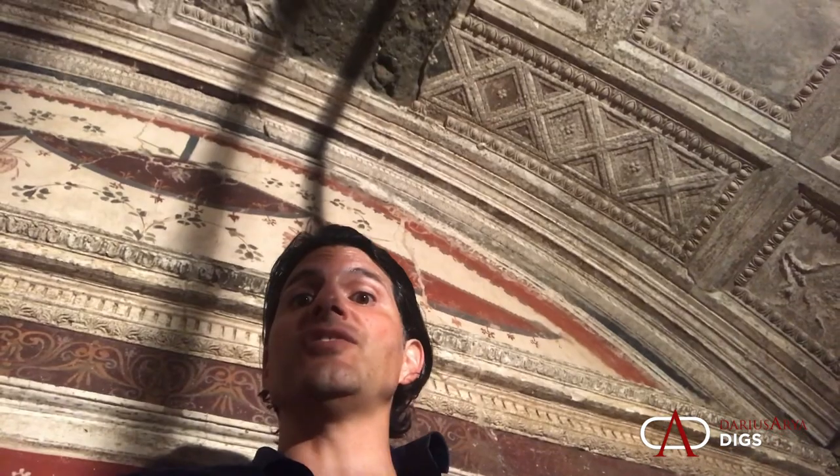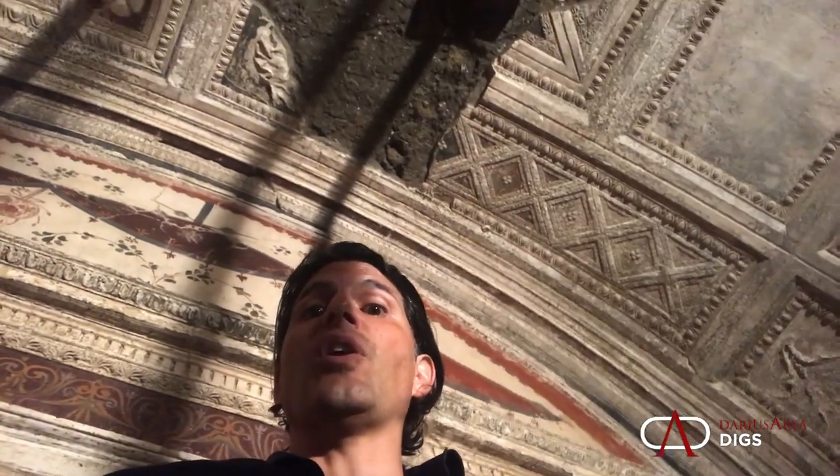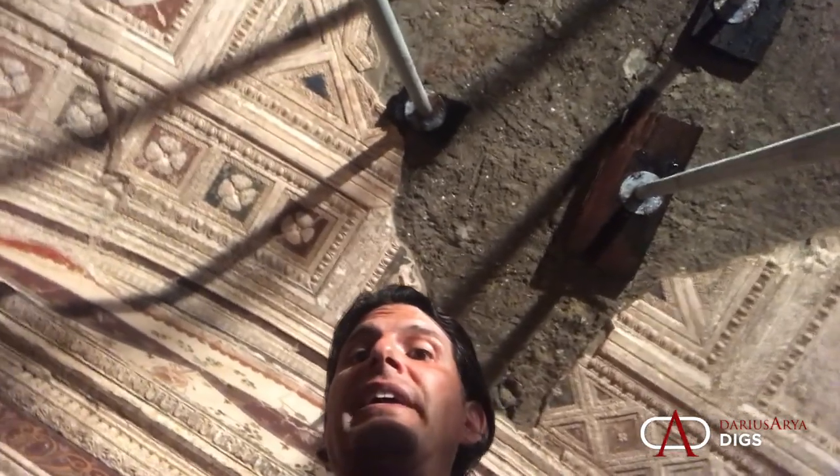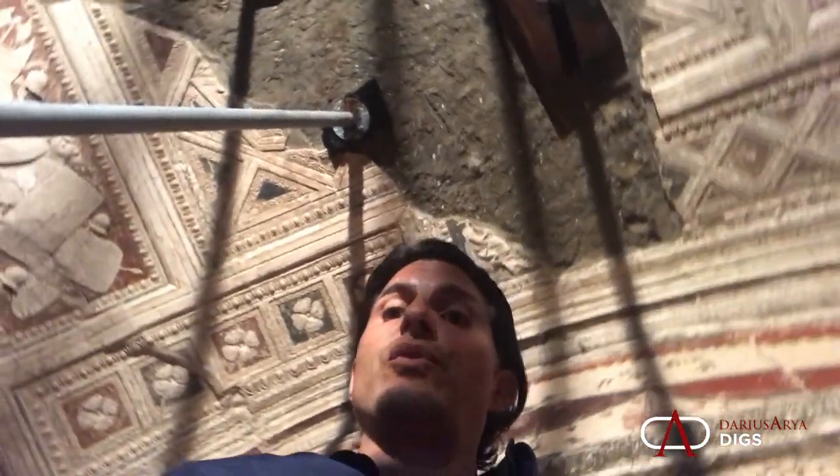I'm in the Villa dei Papiri, in a place that's closed to the public. You can see, with the fresco and the stucco work, just why this was deservedly called the most extraordinarily decorated villa in the entire ancient world. In this space you have frescoes and an extraordinary work in molded stucco.